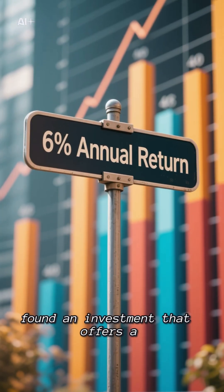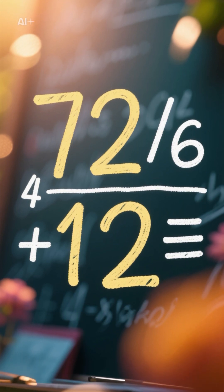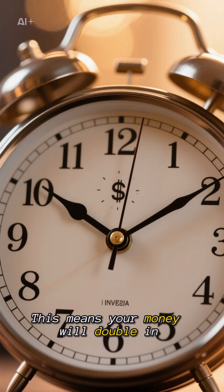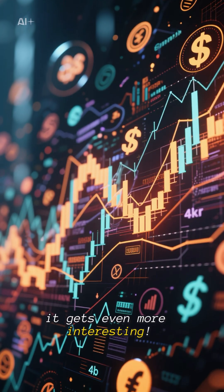Let me show you how magical this is with some real examples. Say you found an investment that offers a 6% annual return. Using the Rule of 72, we divide 72 by 6, which gives us 12. This means your money will double in about 12 years.